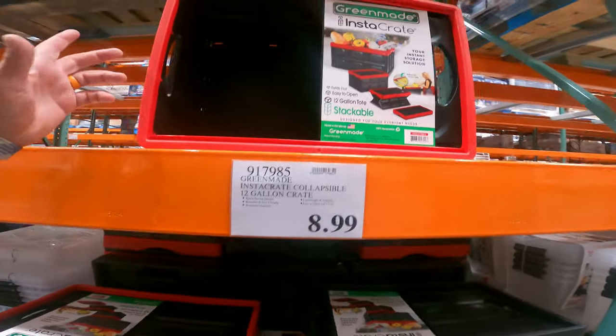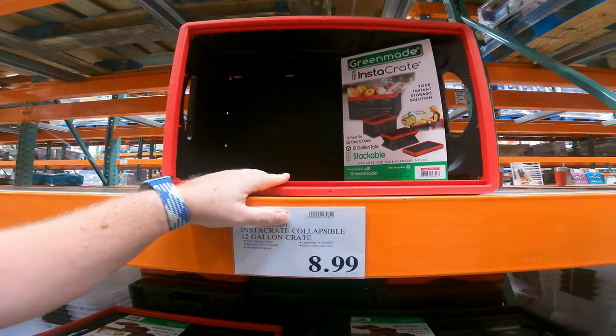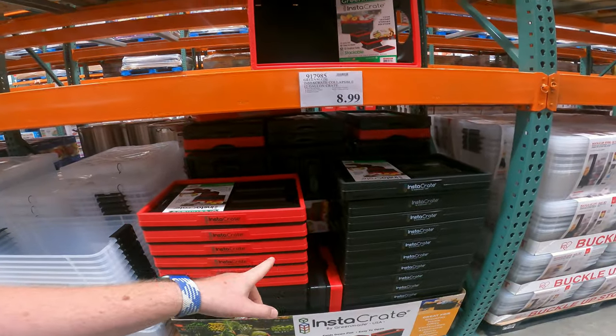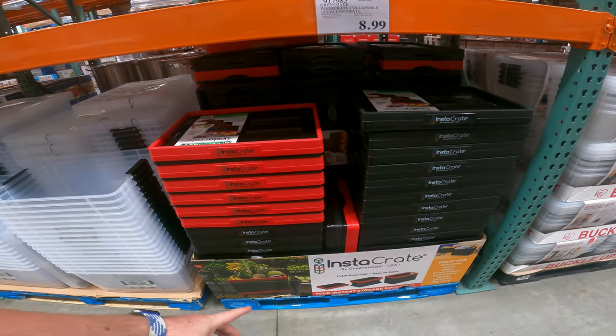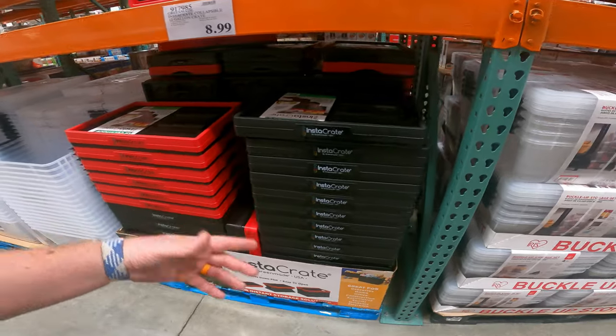They're $9, normal price — fully collapsible totes for $9. These are the type of things I love in the back of my car. I'm probably gonna end up grabbing a couple. The nice thing about these is they're actually stackable — you've got your lip so they stack right on top of each other, open or closed. That is awesome for moving stuff in and out of the house or the car.